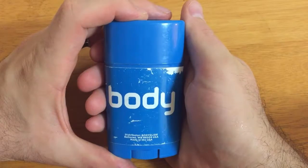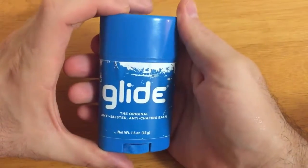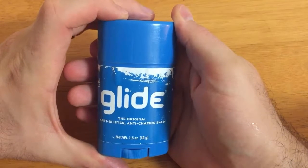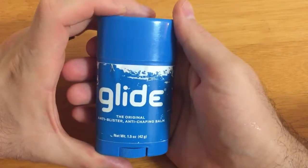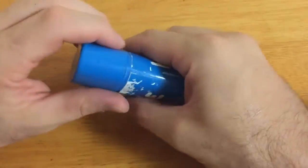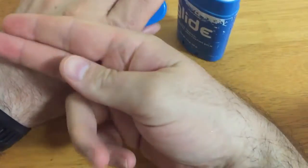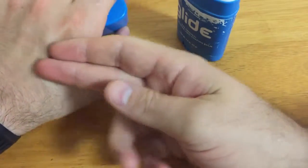This is called Body Glide. This is the original anti-blister, anti-chafing balm. This is used by athletes to prevent chafing in unwanted areas. It goes on much like a deodorant, and when you have pieces of skin rubbing up against each other, it provides a lubricating barrier.